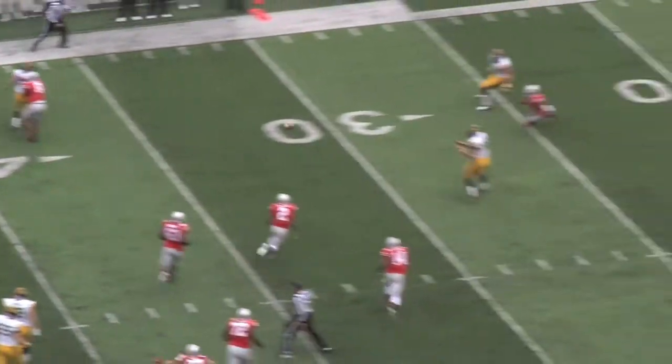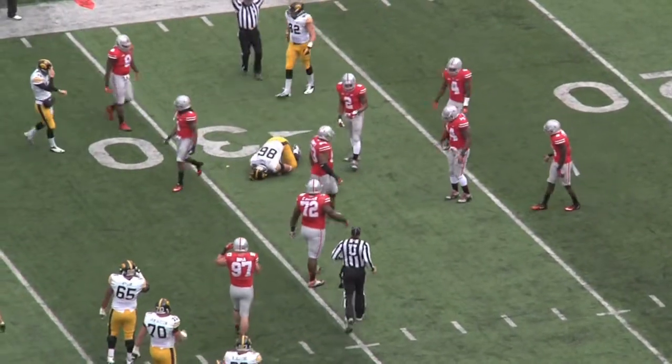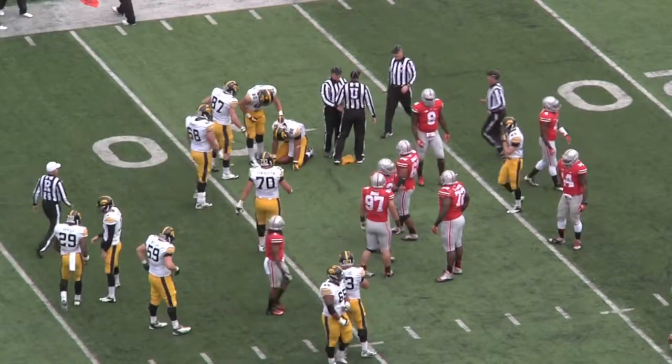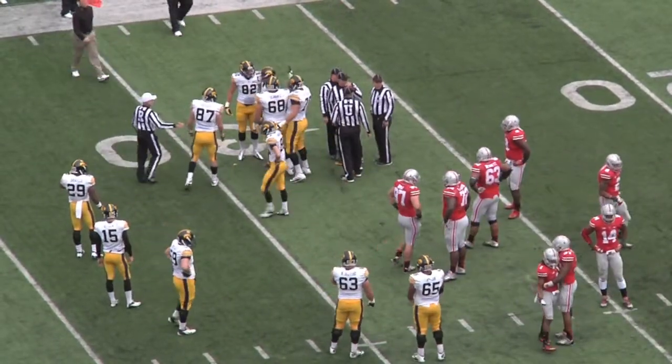Ruddock rolls out, finds C.J. Fedorowicz again, and he is hit hard and will stay down for a little bit. That's number one, Bradley Roby, who is ejected for that hit on C.J. Fedorowicz — this they call targeting. Ohio State fans are very upset with the call.